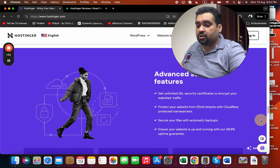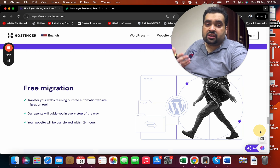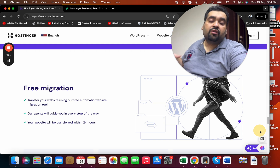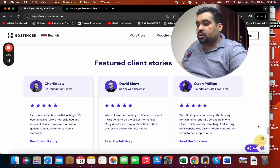They also provide advanced security features like protecting your website from DDoS attacks. They also provide free migration — when you buy hosting from Hostinger, the agents are going to help you transfer your site from your old company to Hostinger for free using their specific tool. Their agents will guide you if you need special help.